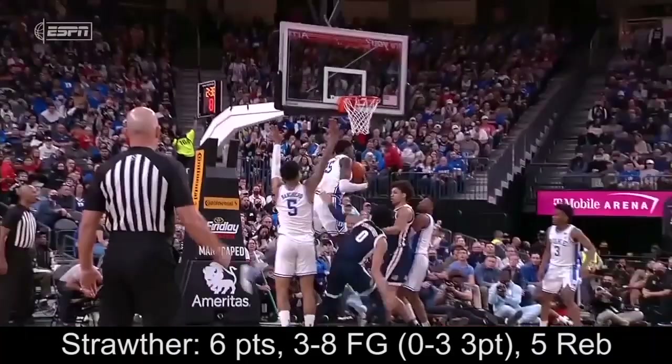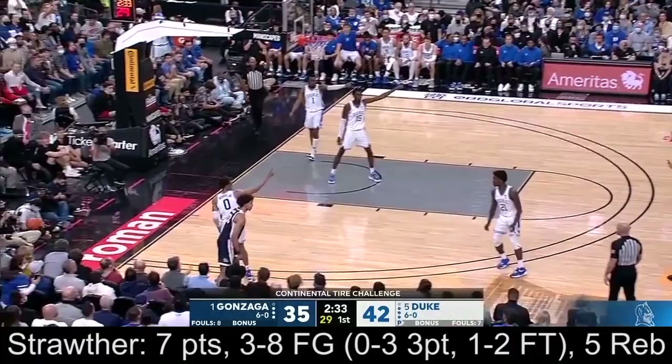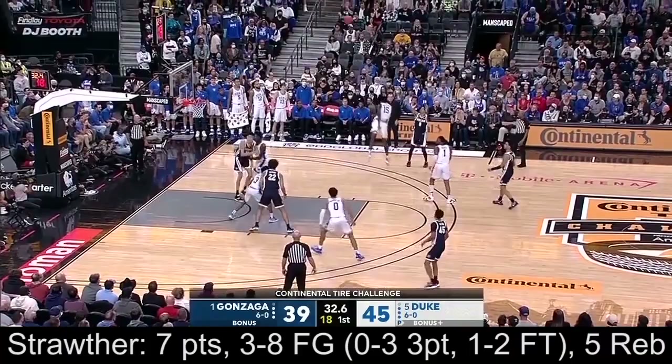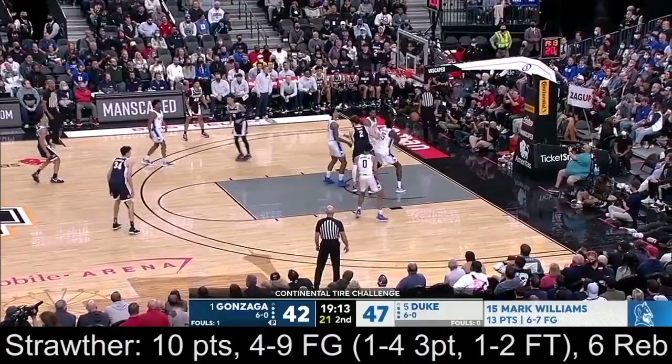Strother, the local kid — the all-time leading scorer at Liberty High here in Las Vegas. Julian Strother spent all of last year, I mean he played, but every day in practice. Strother for three — got it! Strother did a really nice job. Mark Williams now has 13 points and six blocks, but Strother with a great hustle play.